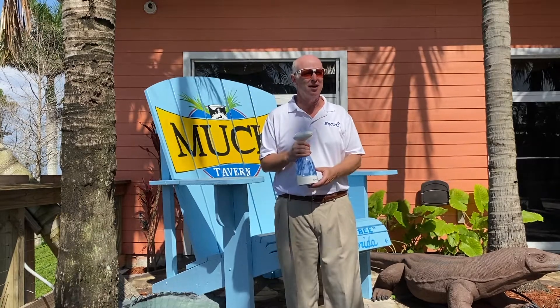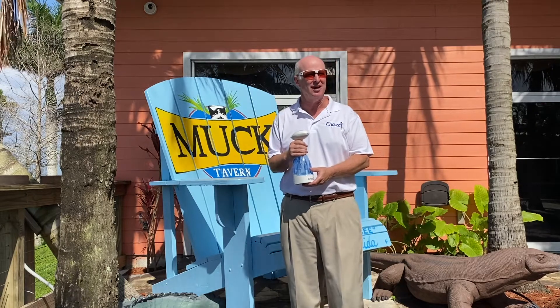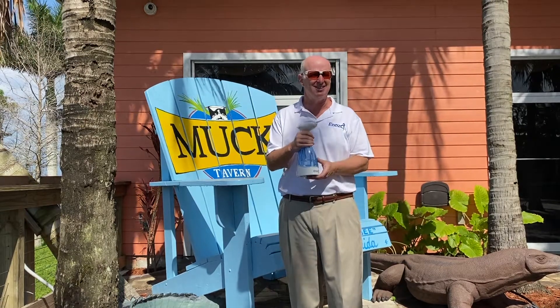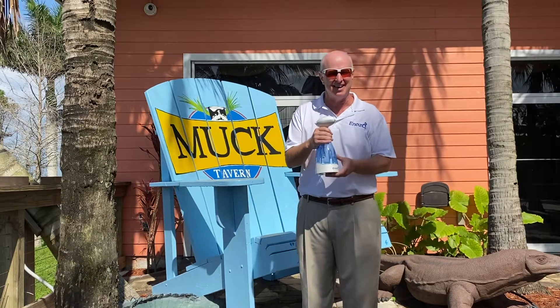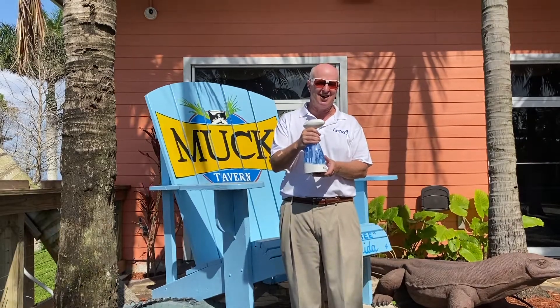Today we're at the Muck Tavern in Lake Okeechobee, Florida with JPDT Holdings to show how they've embraced our sustainable, non-toxic, eco-friendly, cleansing, deodorizing, and sanitizing product from Inozo Technologies.